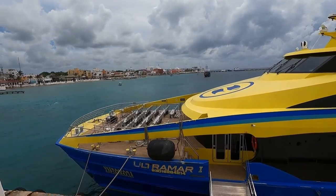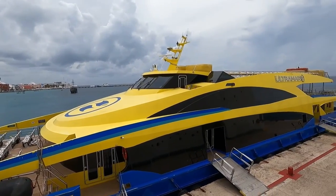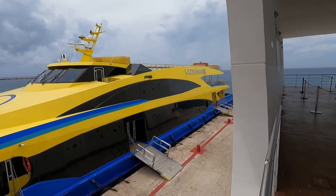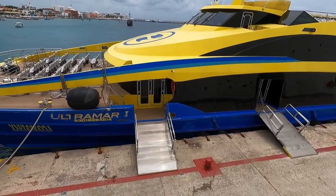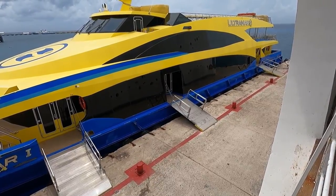On the top of these Ultramar ferries they've got some seating on the front deck, and also on the top deck there's a whole bunch more seating. At mid-deck level there's more seating as well. The area I prefer is downstairs inside in the air-conditioned section. There are two ramps on the middle and on the back.